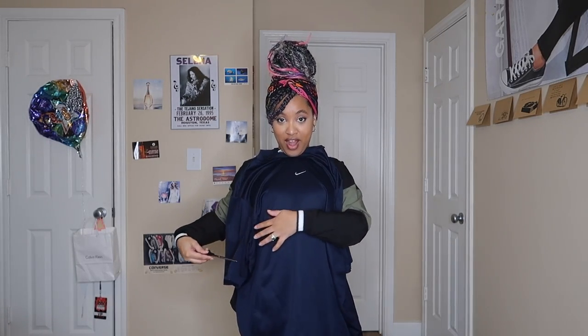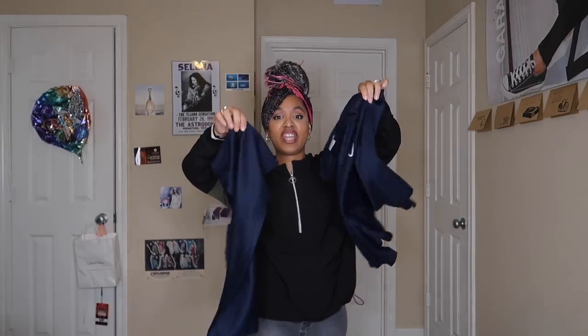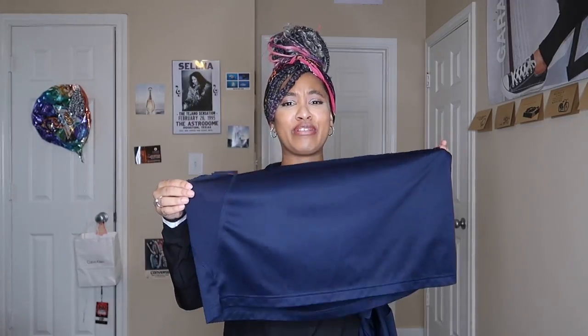Put it up to you in the mirror and try it. You can mark it with a marker or just take the scissors and start cutting. Now what you've got is your shirt in two pieces. With the scraps, you can make a dust rag, a skirt, or a tube top — whatever works.